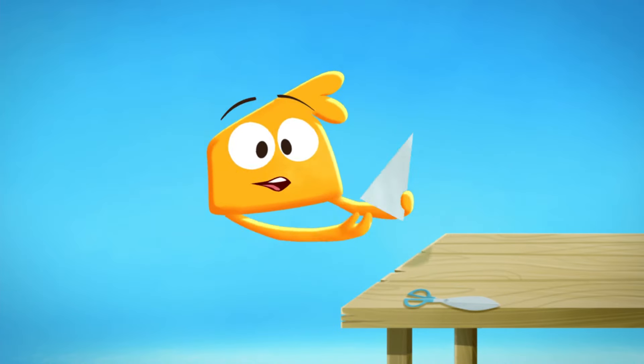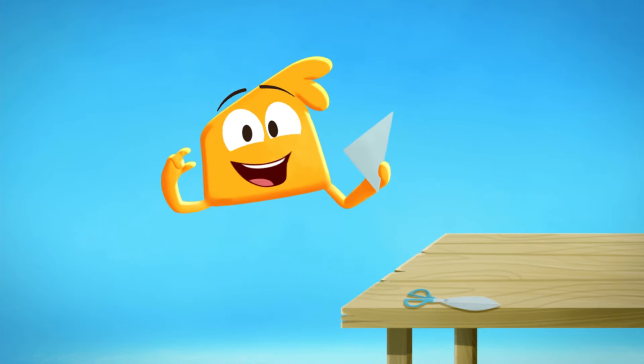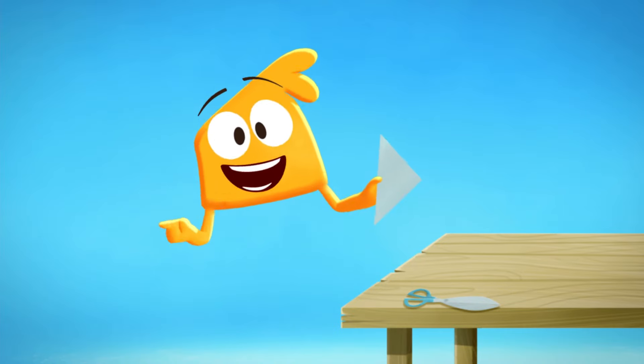First, fold your paper in half to make a triangle. Then fold it again to make a smaller triangle. And if you can, fold it again. Triangle, triangle, triangle!